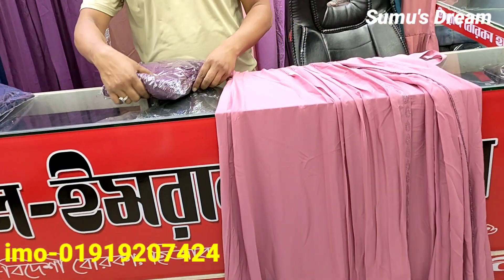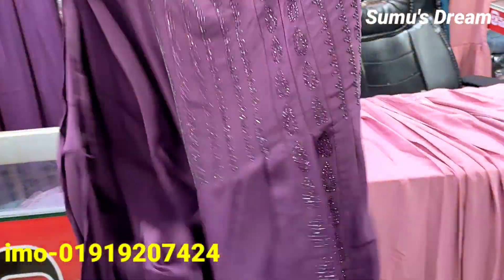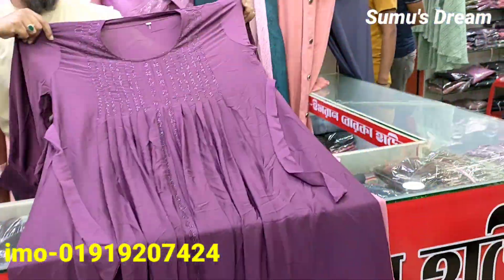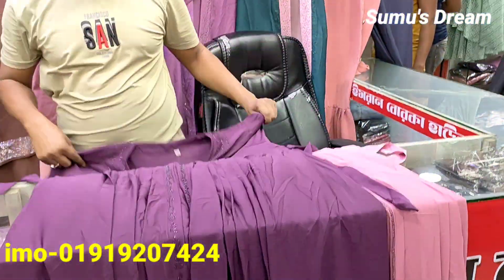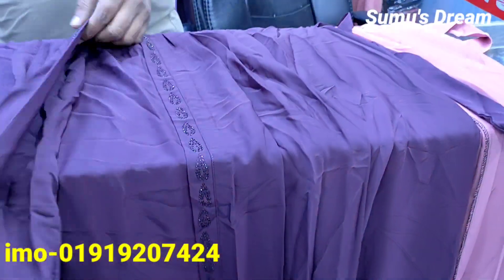This is the third color, but the entire color is in the same color. It is a purple color, and it is the first color.